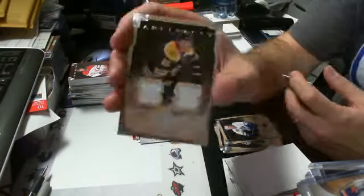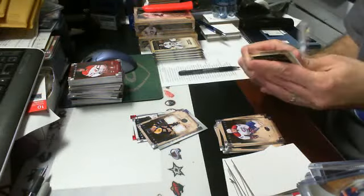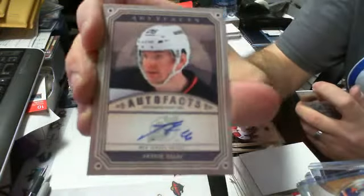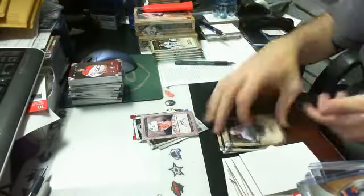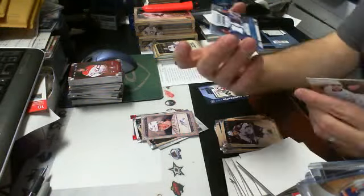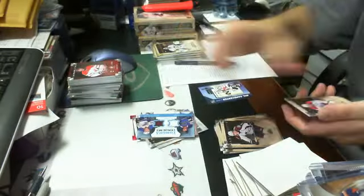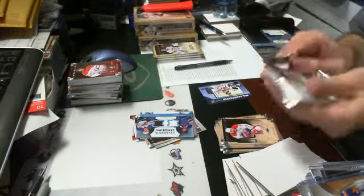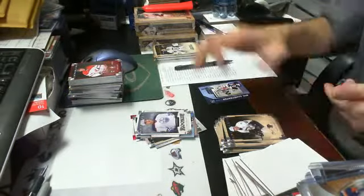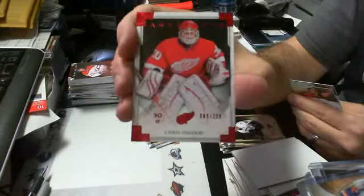A Tyler Seguin dual jersey vertical for the Bruins, 39 of 125 — first Bruins hit of the break. An Autofax autograph of Patrick Eliash for the Devils. A Tundra Tandem dual jersey of Chris Stewart and Kevin Shattenkirk for the St. Louis Blues. A rookie card out of 999 of Nail Yakupov for the Edmonton Oilers. A Ruby parallel out of 299 of Chris Osgood for the Red Wings.